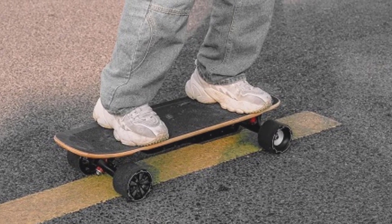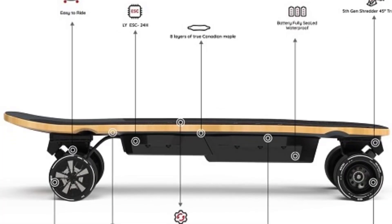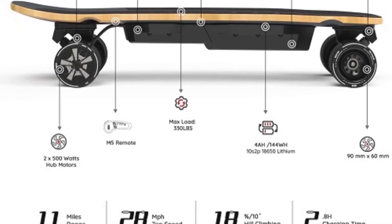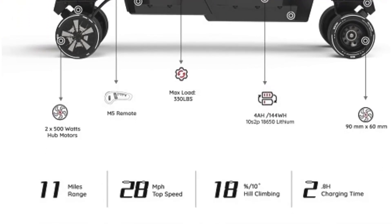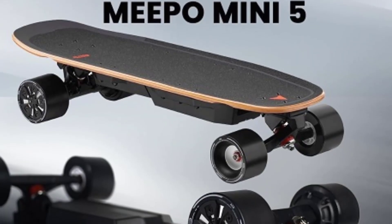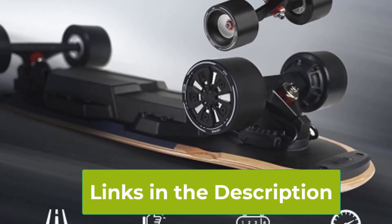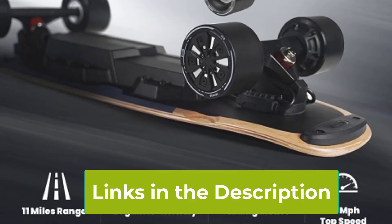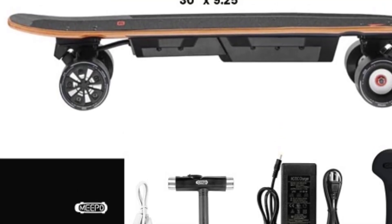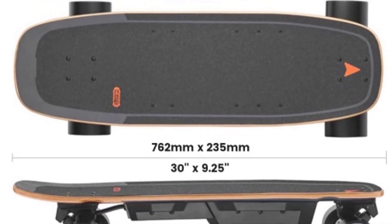The Mini 5 boasts an impressive range of up to 11 miles on a single charge, making it ideal for longer journeys or extended cruising sessions. Its sturdy maple cruiser design provides a smooth and stable ride, while the included remote control allows for precise speed adjustments and easy maneuverability. The MEPO Mini 5 combines speed, range, and load capacity in a compact and stylish package, making it a great choice for anyone looking to elevate their riding experience with an electric board built for everyday use.